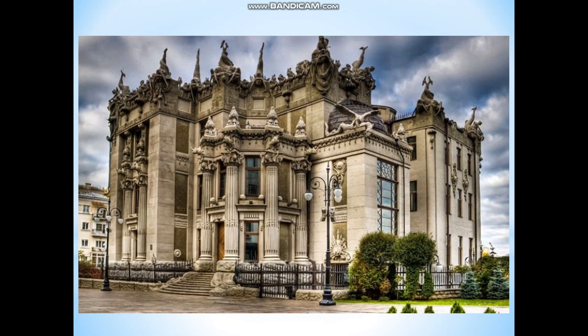And now, guys, look at this photo. Do you know what place it is and where it is? It's the House with Chimeras in Kyiv. Strange as it may seem, but if you like unusual architecture, I advise you to visit it. Let's find out more facts about this place.